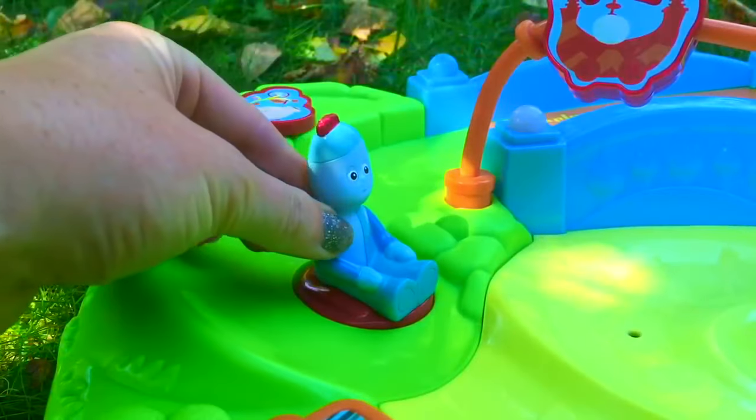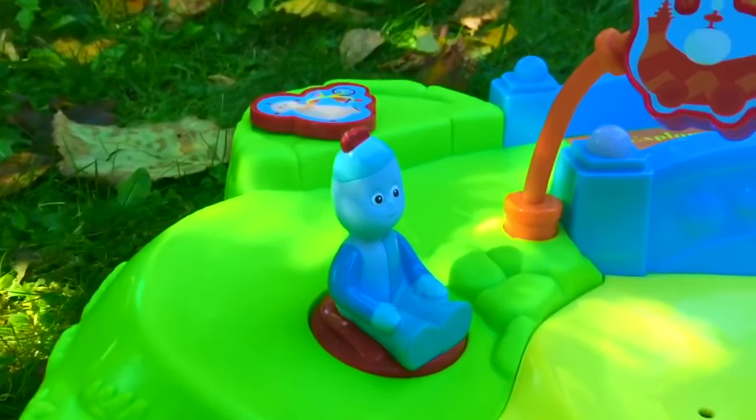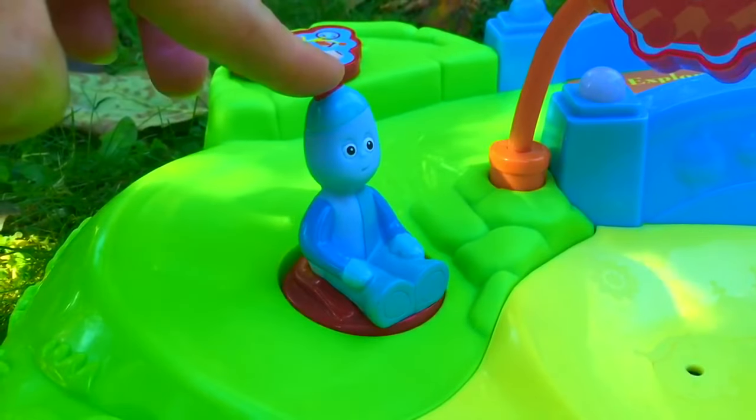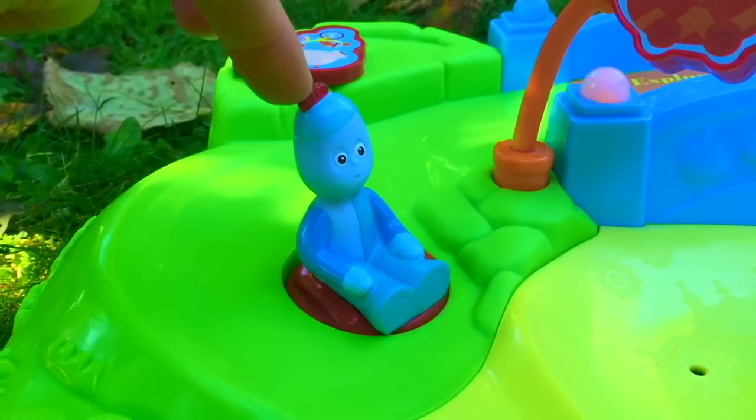Hello, Iggle Piggle's turn. Yes, my name is Iggle Piggle, Iggle Piggle, Iggle Piggle.